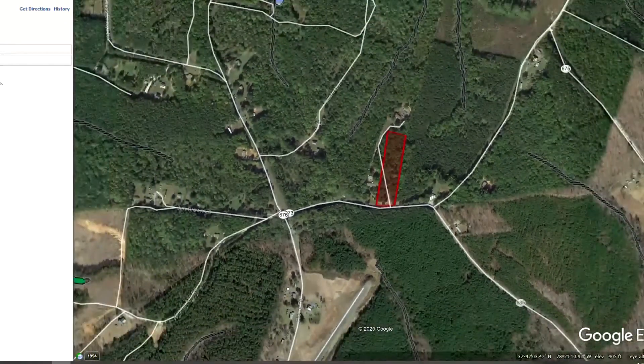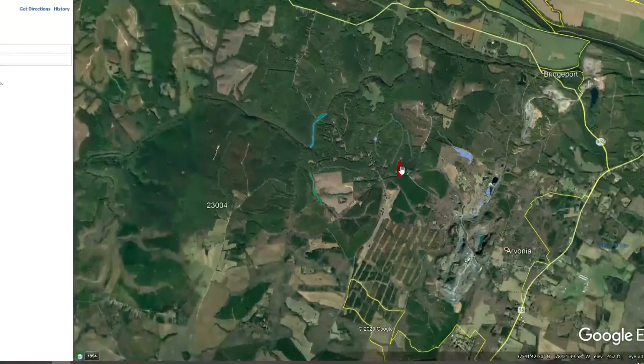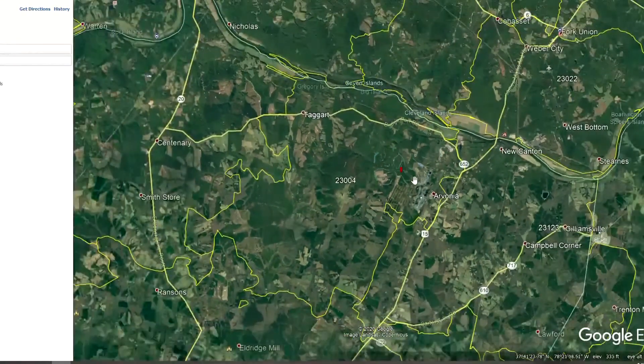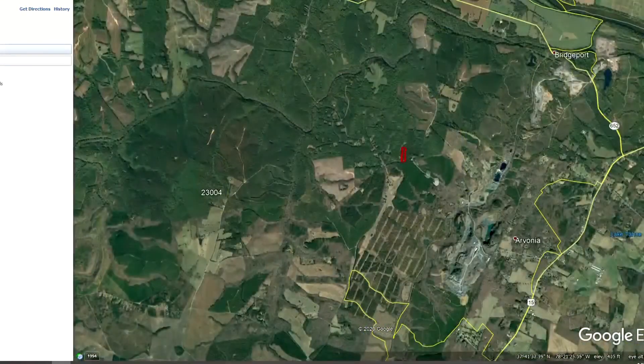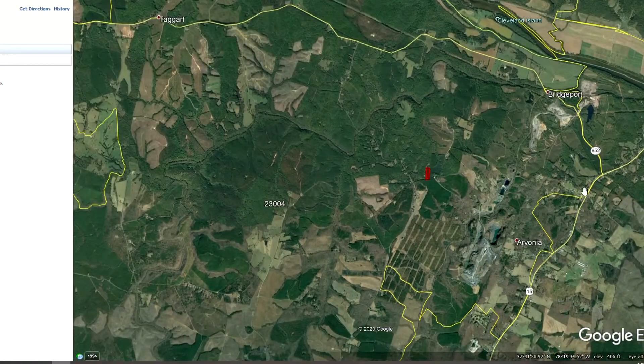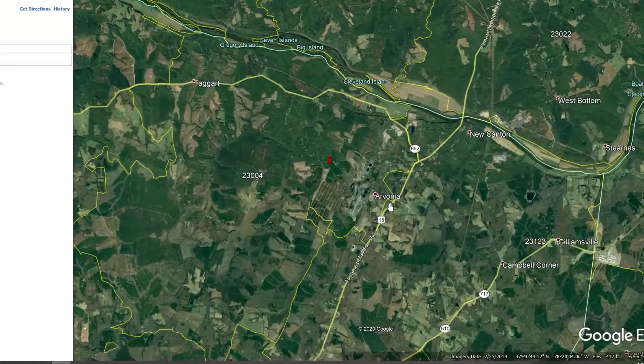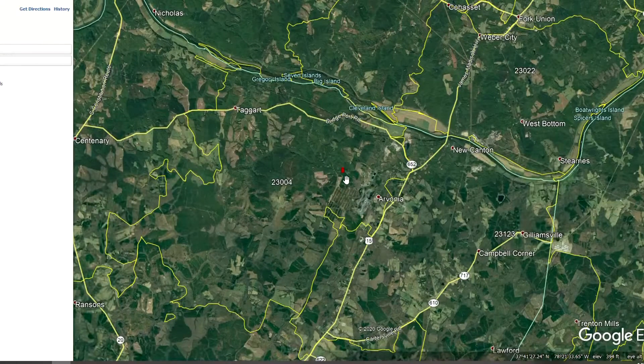If I zoom out, I'll show you where the property is in relation to other places in Virginia. About five minutes away is a town called Arvonia, where you'll find a gas station, post office, Dollar General, and U.S. Route 15. From U.S. Route 15 you can get anywhere you want to go really quickly, so that makes this property very conveniently located.